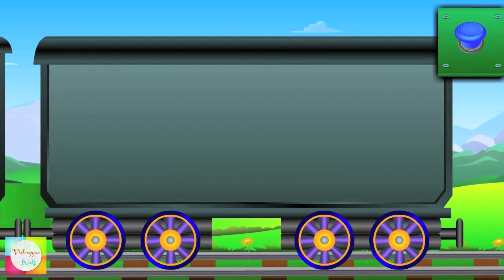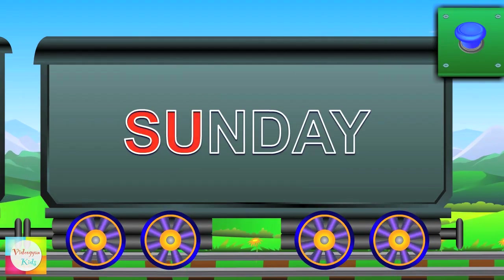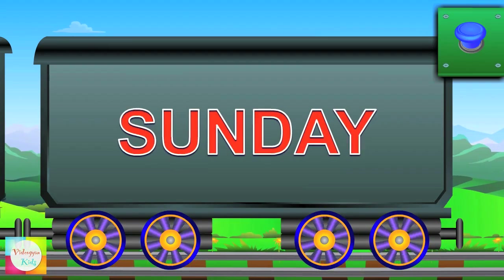Now it's turn for Mr. Sunday — S-U-N-D-A-Y — Sunday.